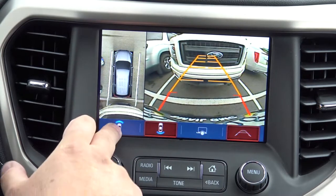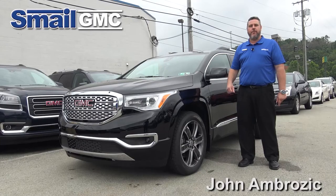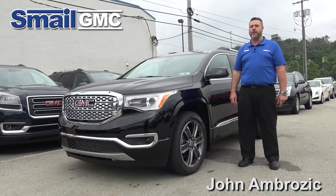The 2017 Acadia also comes equipped with an optional driver alert seat, which will vibrate with the lane keep assist and with the parking sensors in the front and back. That's the ride-along in the all-new 2017 GMC Acadia. For more information, check out our other videos at smailgmc.com.